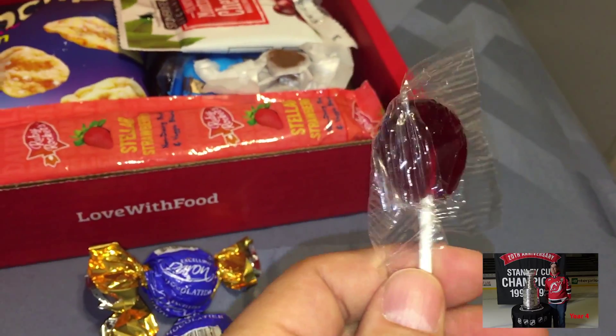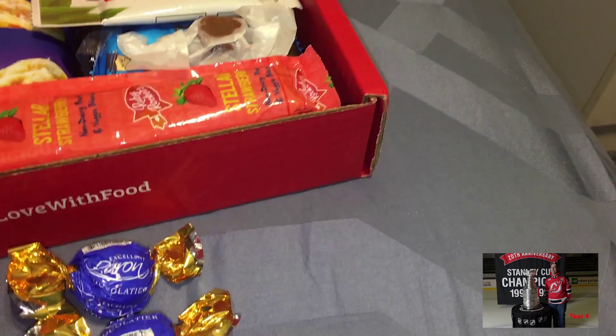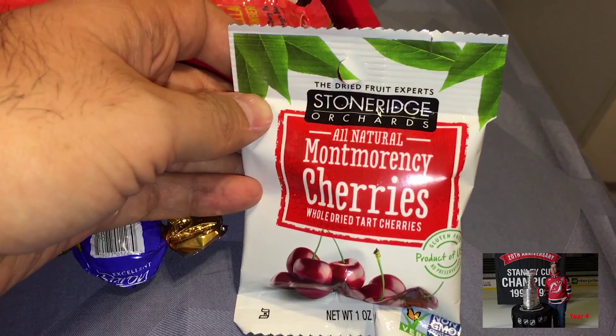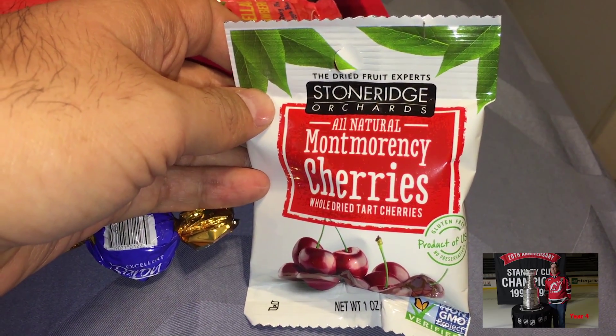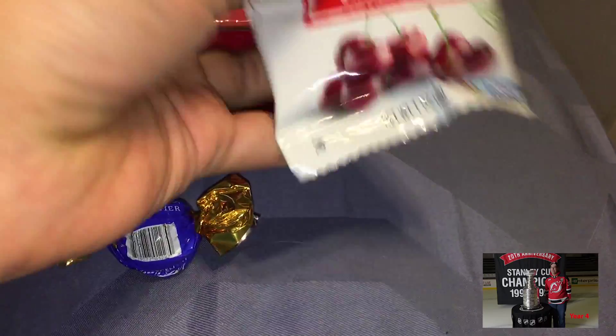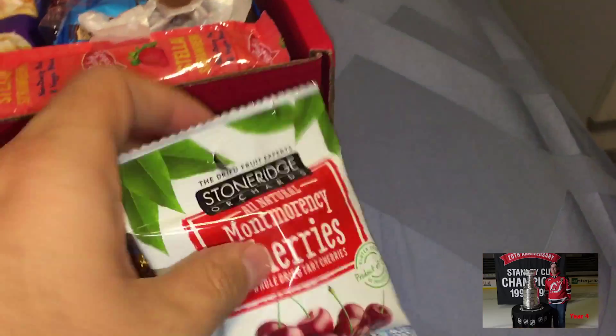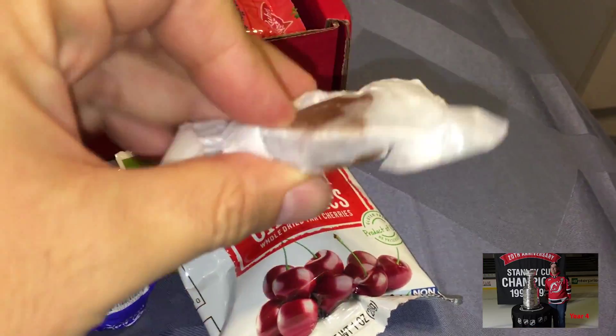Now this is interesting — I'm getting a lollipop. This must be a special kind of lollipop. We got Montmorency cherries. So these are cherries — whole dried cherries. This is interesting. It's actually like freeze-dried cherries. And we got caramel.